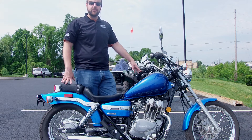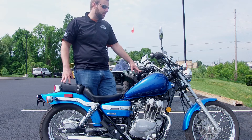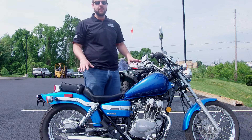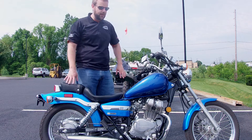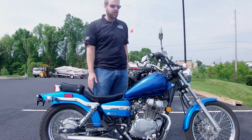I know this one, the Rebel 250, the V-Star 250, and the GZ250 are a couple of the models that they use. It's a nice, low bike. You should definitely be able to get your feet flat on the ground with this machine. It's also very narrow, so your legs are not going to be spread out real wide on this one.